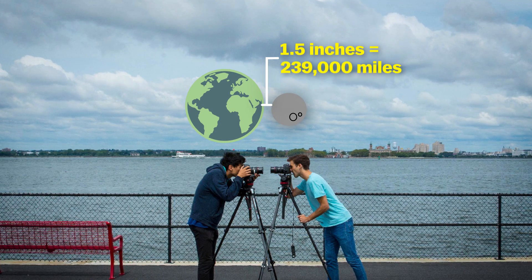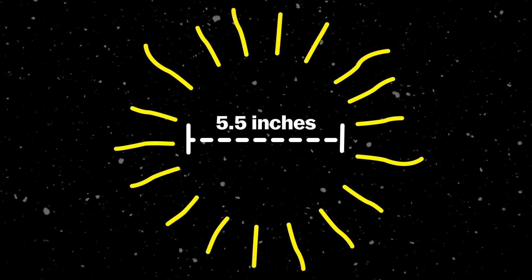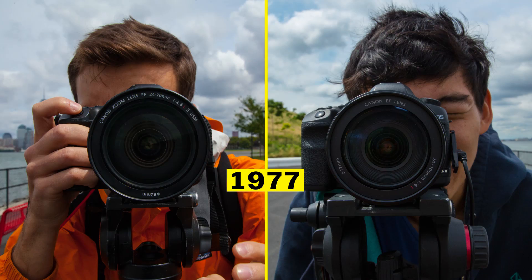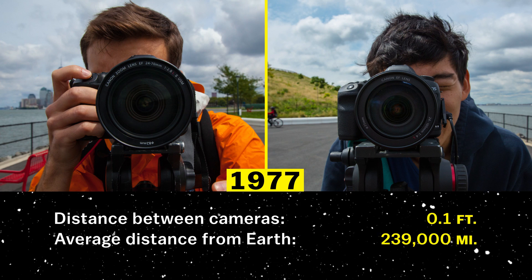The real distance is 239,000 miles. At this scale, the sun would be about five and a half inches wide, around the size of a grapefruit. And Voyager 2 would be way too tiny to see, around the size of one nanometer. Once we had our cameras set up, I started walking backwards pretending to be Voyager 2, and Teon stayed behind as planet Earth.